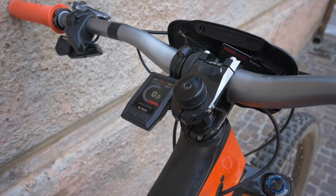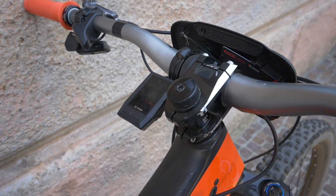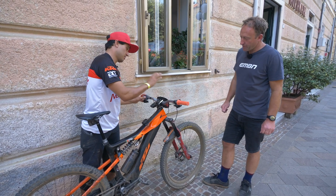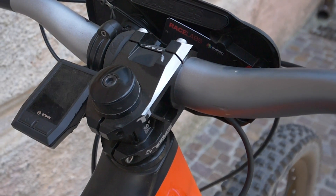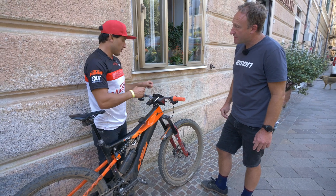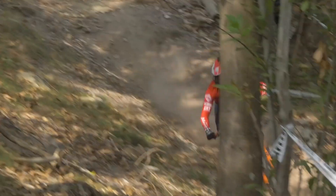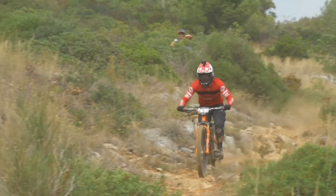Emmanuel changed the handlebar and stem based on his downhill background — he's set up a full downhill cockpit with a 780mm Tag handlebar and a 50mm stem. The stem is different because you can put more torque through it — up to 6 to 9 Newtons versus 5 or 6 on a standard one. With the extra weight of an e-bike when turning, you need a stronger stem due to the torsion on the brakes.